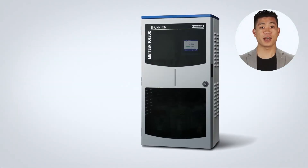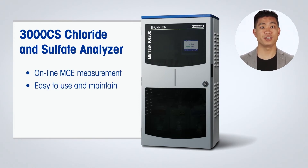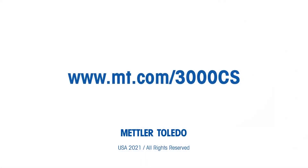The 3000 CS Analyzer uses MCE technology for robust online chloride and sulfate measurement that is easy to use and maintain and has a low total cost of ownership. With reliable and accurate PPB-level measurements, most high-pressure and nuclear plants can attain near real-time surveillance of their feedwater or steam quality. For more information on chloride and sulfate measurement to prevent corrosion in power plant water systems, visit www.mt.com/3000CS.